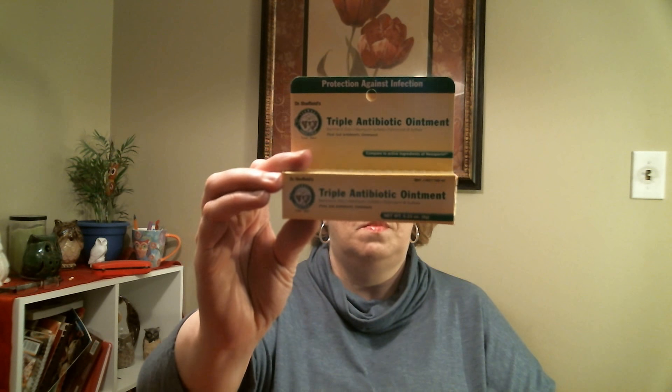I needed some more triple antibiotic ointment — you can't beat it for a dollar. I also needed some gauze pads and band-aids. When I was sick, we have a gigantic tote full of medical supplies, but those boxes are in the storage unit, so we just picked up some more. And of course, if you're new to my channel — I was a Cascade user for years but this stuff is the best. I swear by it — excellent.